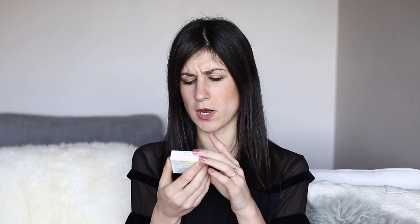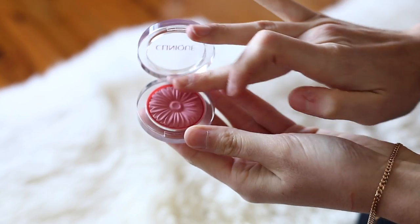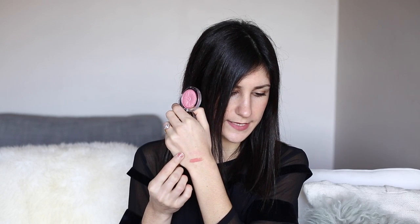Then I also picked up one of the Clinique Cheek Pops — blush pops — in the shade Pink Pop. I have actually swatched these before at Myer and they just seem so lovely. It's kind of this really pretty little daisy pattern, though it's quite subtle and quite sheer. It's just a really pretty pink shade. I think it's going to be really nice for summertime.